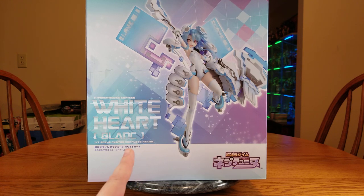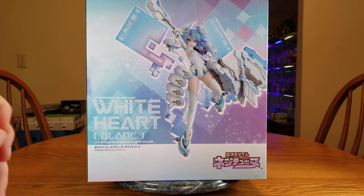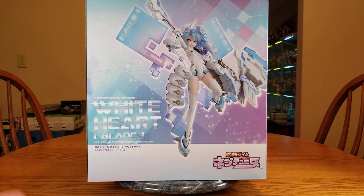My goal is to have at least one figure of all the four main goddesses. I've got several Neps and several Noirs. This is the only real White Heart. They have announced a Green Heart but don't have any prototypes yet — it's been that way for a year or two, so eventually.